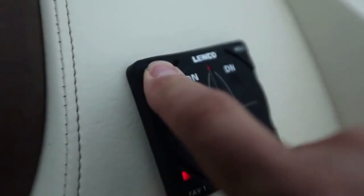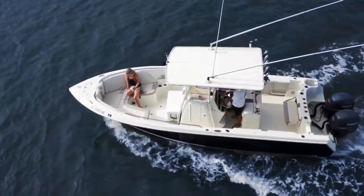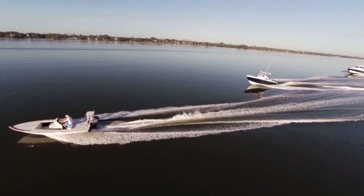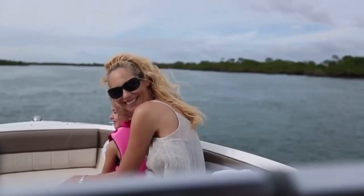The Autoglide Boat Leveling System is quite simply the most advanced, fuel efficient, automatic trim tab control system ever developed. Designed and tested over six years to the highest specification, the system is constantly making pitch and roll corrections, giving you the smoothest, most comfortable ride possible.